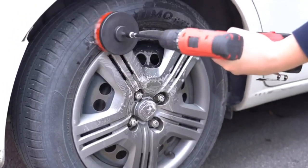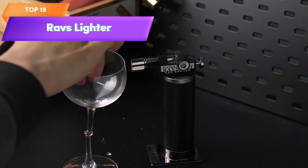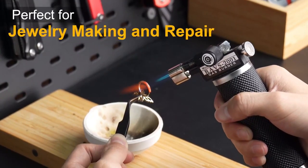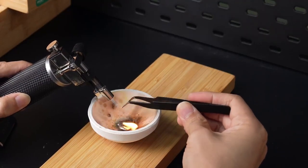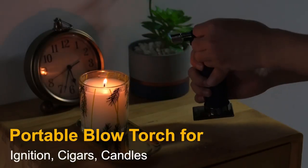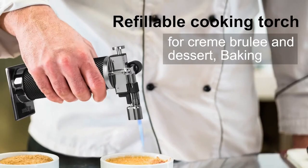Top 19 is a versatile tool with a dual flame mode and adjustable flame. It is refillable and has a safety lock feature for added safety. It is suitable for tasks such as cooking, welding, resin art, and industrial use.